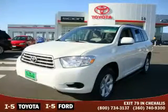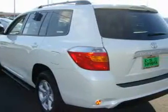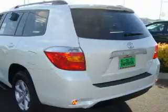This is a brand new 2010 Toyota Highlander, a great blend of utility, comfort, and style. It has a 3.5 liter 6-cylinder engine, an automatic transmission, and 4-wheel drive.